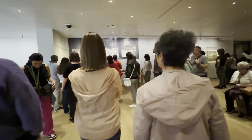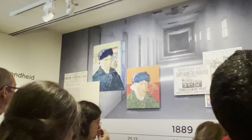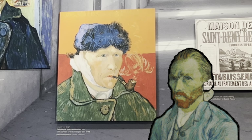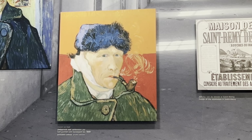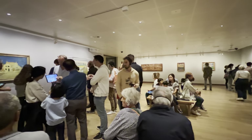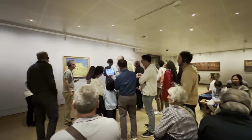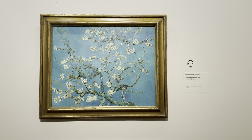Unfortunately, Van Gogh suffered from mental illness and cut off his left ear when tempers flared with Paul Gauguin. Sadly, he committed suicide at the age of 37. Although he died young, his bold use of colour, expressive line, and thick application of paint inspired many artists.